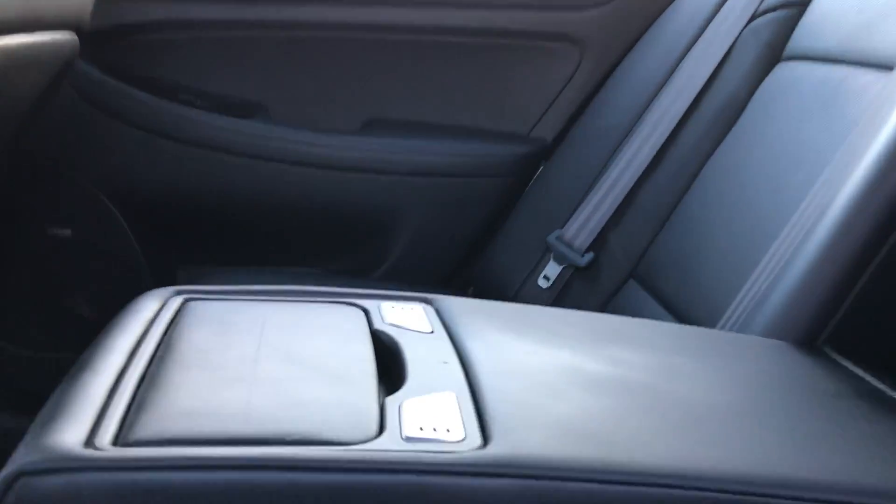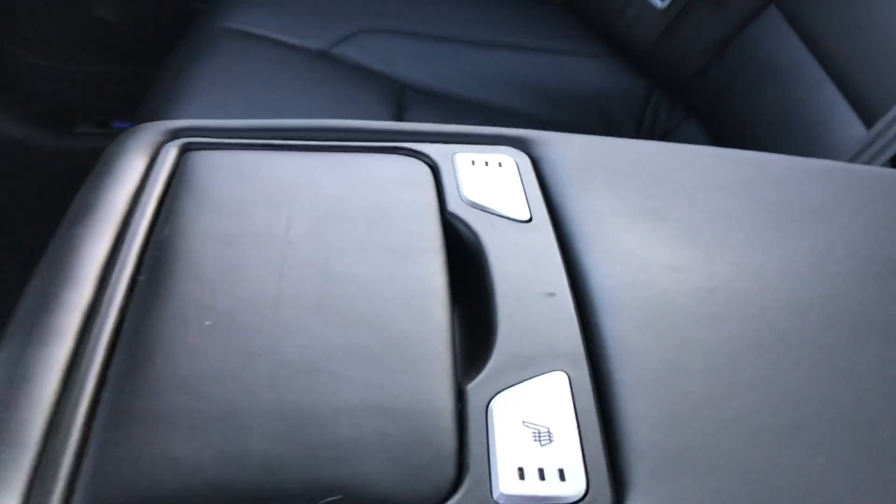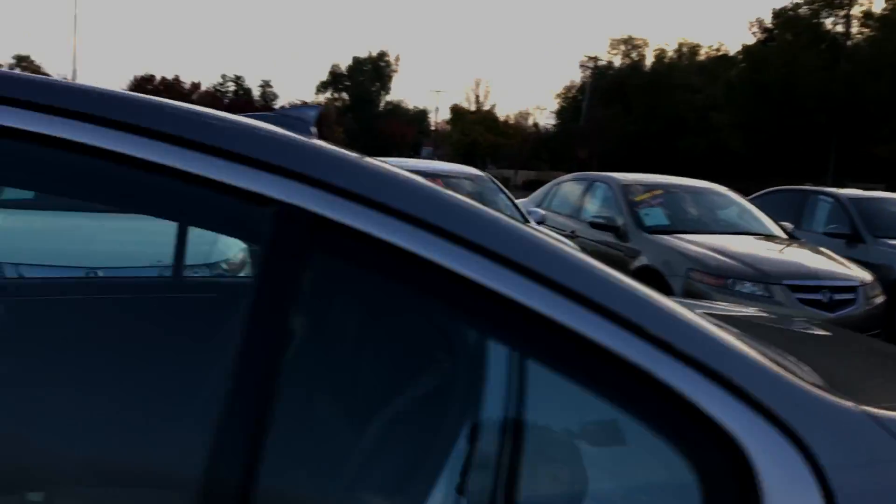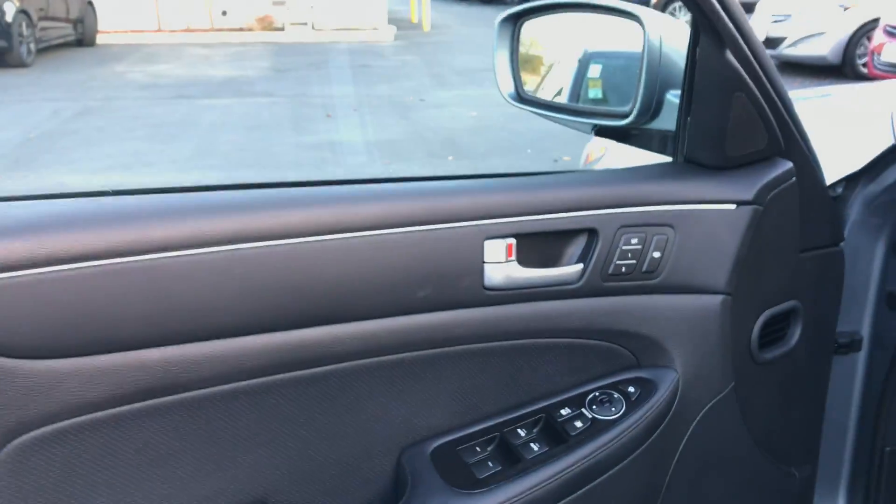Leather is in great shape. See the controls for the back heated seats. Plenty of room in the back seat. Motorized sunshade in the rear. I'll try and be brief, but there's a ton of equipment on this car.